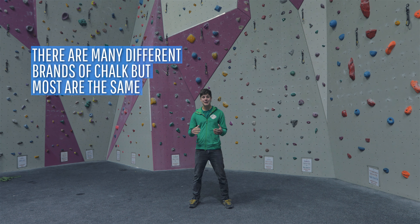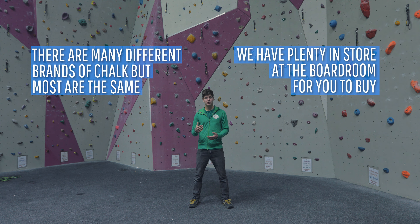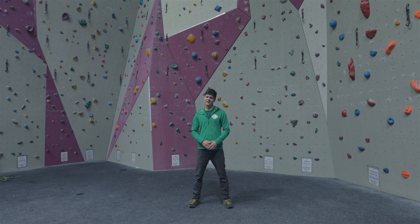There are many different types and brands of chalk and there's not too much difference between them. So if you're looking to buy some chalk, we've got plenty in store here at the Boardroom. Now if you haven't already, check out our other instructional videos — the more you know, the better you climb.